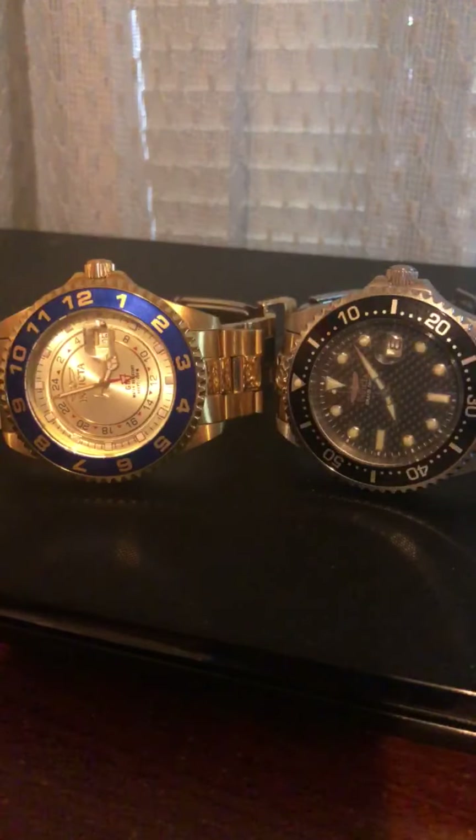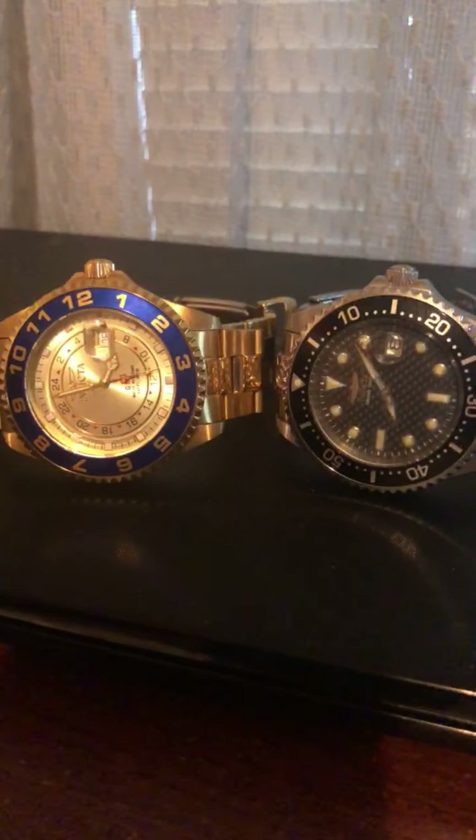With quartz movement, watches are a lot lighter and generally less expensive than automatic watches. They're more precise, of course. What I don't like about quartz movement is that you have to change out the battery every so often, and I really don't like dealing with that — but it's something you have to do when you have something that's battery powered.